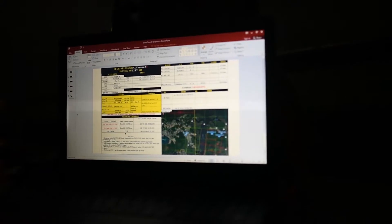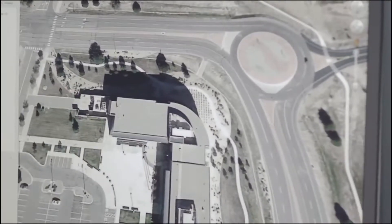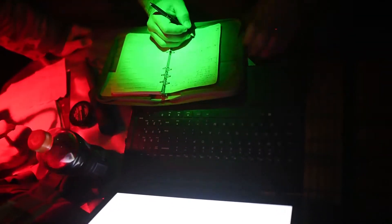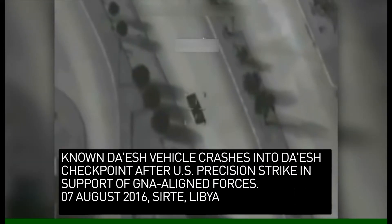GPS helps enable the ground forces to keep track of where everybody is, and also on certain systems allows us to interlink with one another to be able to help us battle track our situation. It also helps us put specific weapons on very precise coordinates.